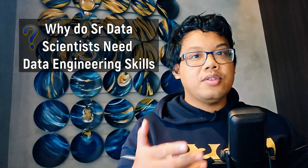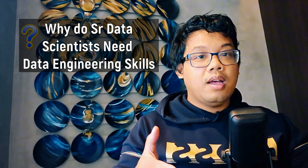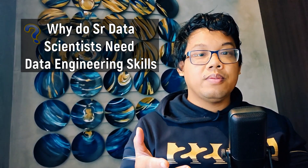So why do senior-level data scientists need to learn data engineering skills, and why can it help you in your job search?